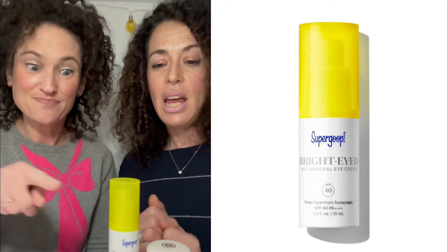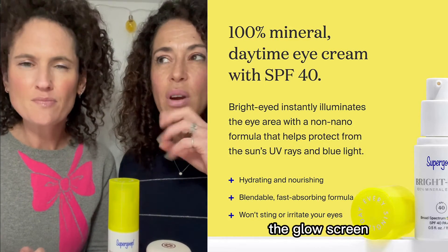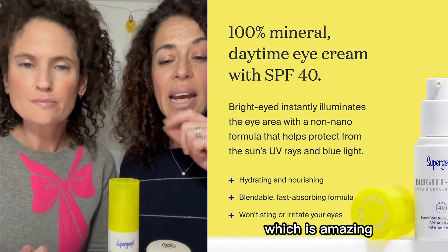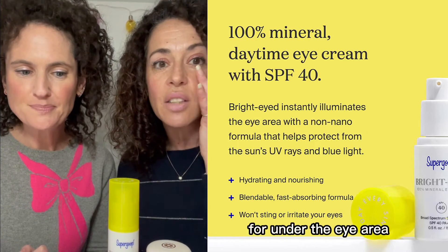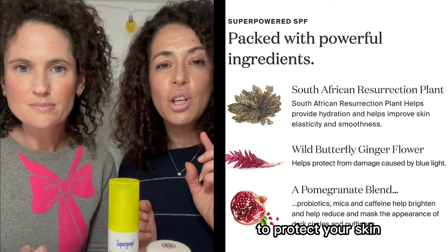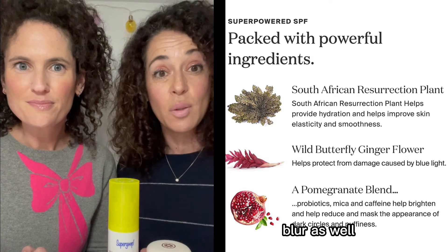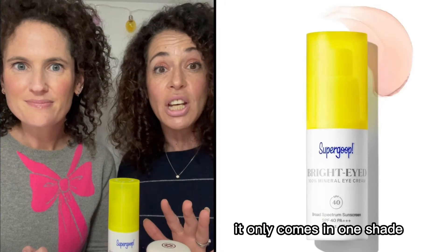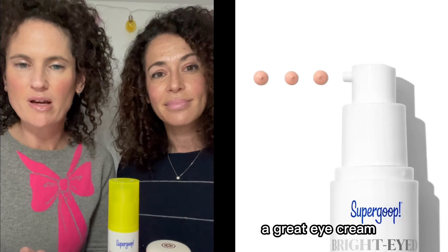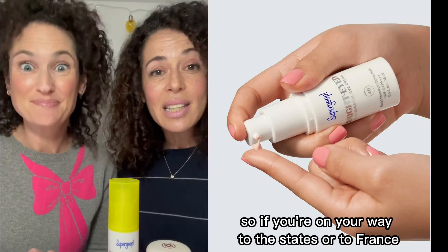Last but by no means least — Supergoop has been a big favorite of ours. The Glow Screen gives that luminosity with SPF in it, which is amazing. This product is slightly tinted and it's just for under the eye area, so you can use it every morning to protect your skin and give it a little blur. It only comes in one shade, works beautifully, and dries down super quick. She is the queen of eye cream.